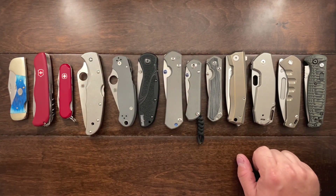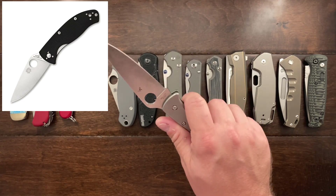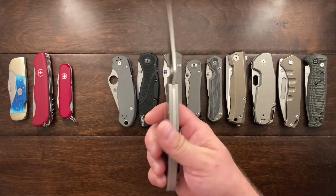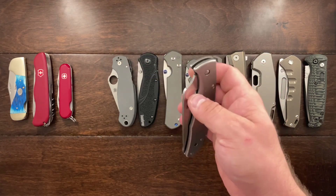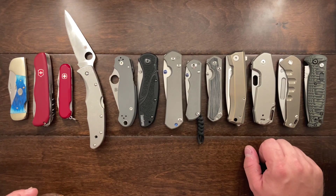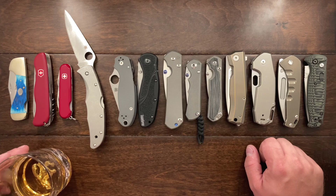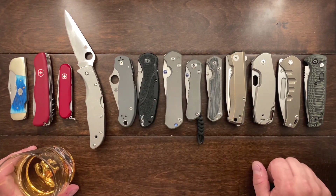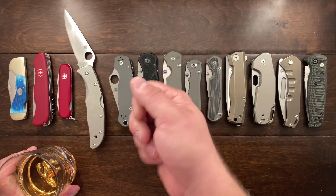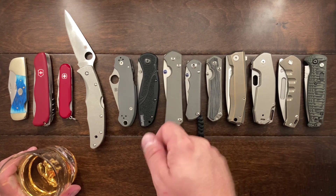After that I bought myself a Spyderco Tenacious — back when they were about $30–$35. I loved it. If I had known about the Endura I would have bought that, but I beat the living heck out of the Tenacious. I even ground down the tip to open Suunto watch case backs, since at that time I was working as a watchmaker's apprentice and needed something to open those case backs.